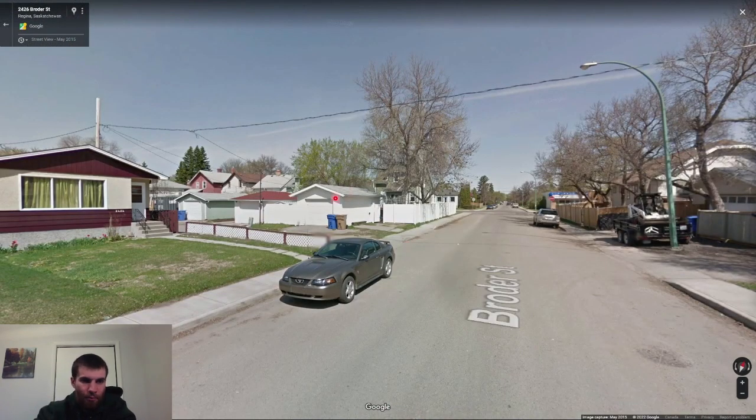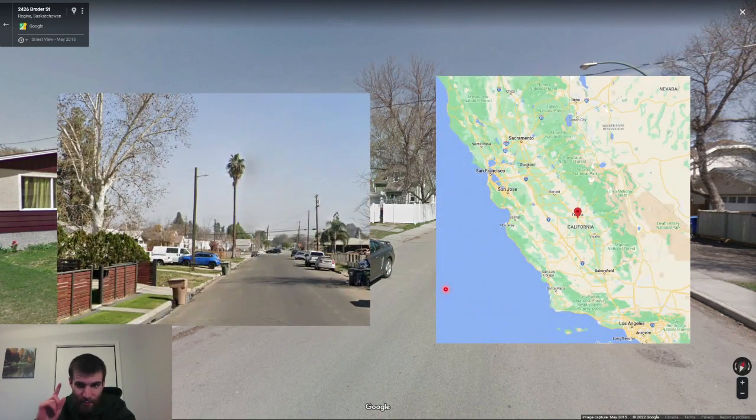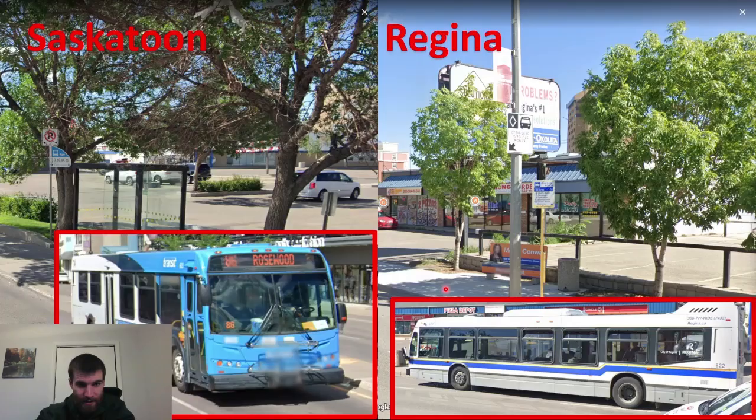Regina also has these brown garbage bins, and you'll see them all over the city. Can you guess the only other region that uses brown bins in the entire world that I know? That's right — California's Central Valley. I'm going to trust you to tell the difference between Regina and cities around Fresno. For the smaller cities I'll just pop the bus designs for Regina and Saskatoon in here — they're both based on a blue or light blue theme, so it quickly becomes hard to remember.